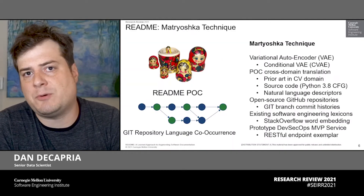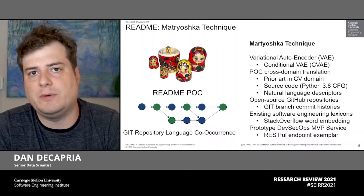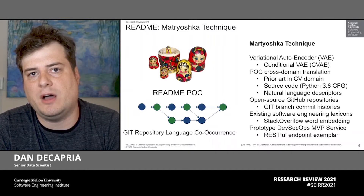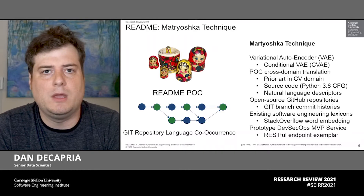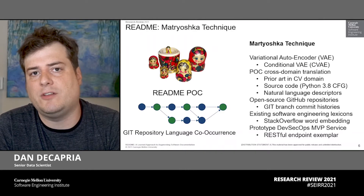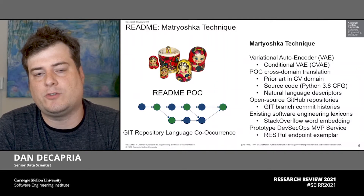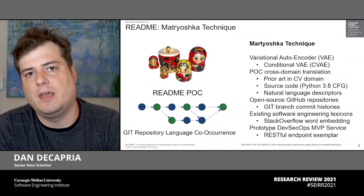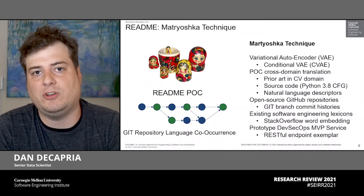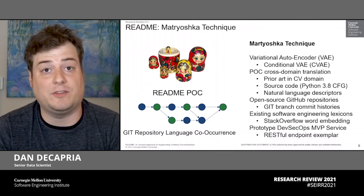To scope this problem down to be effective within a year-long research initiative, we did a couple of things. First, we focused exclusively on Python programs backed by the Python dialect, and specifically the Python 3.8 context-free grammar. Additionally, we wanted to create a dataset from this. It's been shown that GitHub and the software source code repositories therein — many thousands of open-source publicly available repositories — is a suitable domain for machine learning inference approaches related to software engineering, and in this case for documentation.